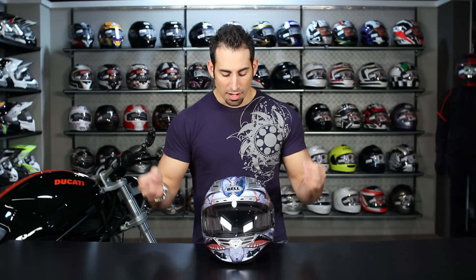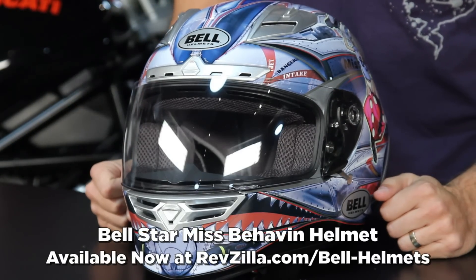Hey, this is Anthony with RevZilla TV, and welcome to our brief graphic overview of the Misbehavin' Star Helmet from Bell.